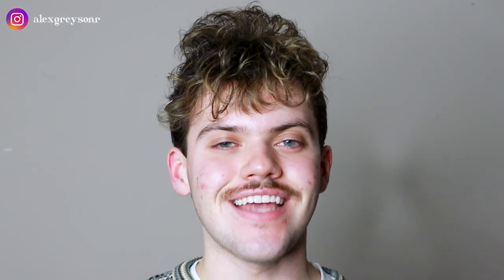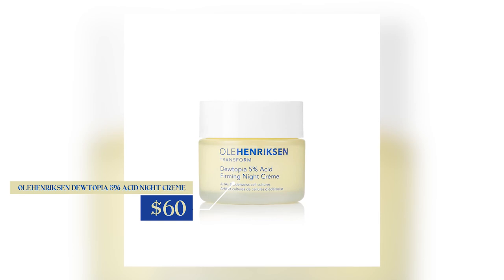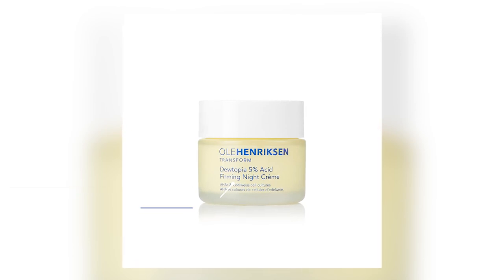Hi everyone, my name is Alex. Today I'm going to be trying the Ole Henriksen Dewtopia 5% Acid Night Cream. This product retails for $60. When I first read the title of this product, I wasn't sure that it applied to me — I'm not looking for anti-aging or specifically hyper-focused firming products. But when I read more about the benefits, it says it's supposed to brighten the skin and provide great results that exfoliants provide. So I was like, that does fit me — why not try it?